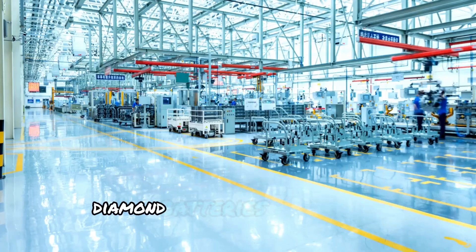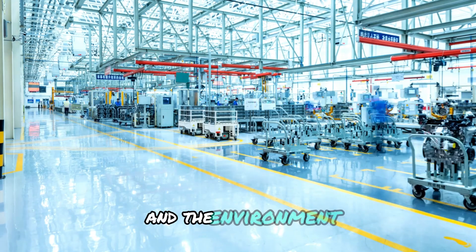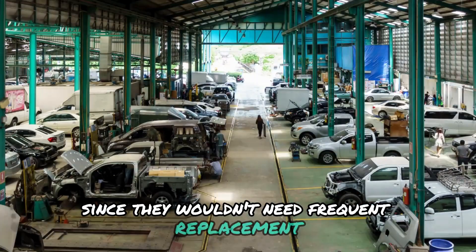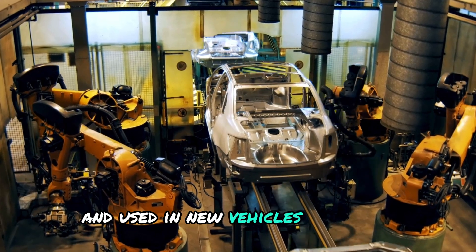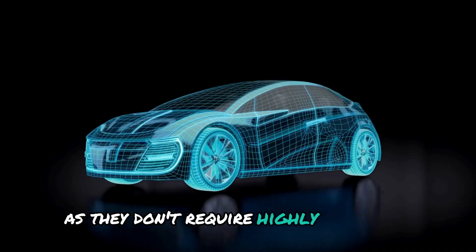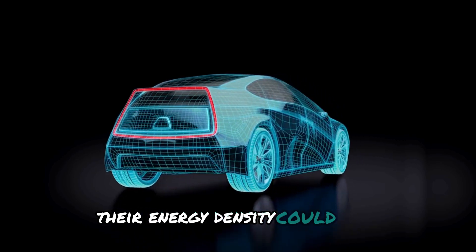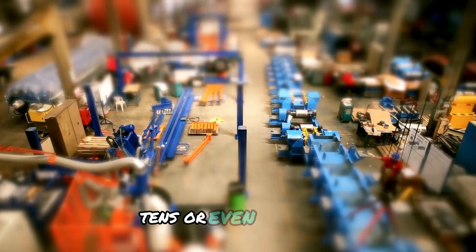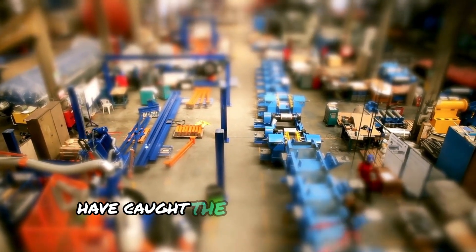On top of this, diamond batteries could have a significant positive impact on both the economy and the environment. Since they wouldn't need frequent replacement, older batteries could be recycled and used in new vehicles. Moreover, they are more eco-friendly to manufacture, as they don't require highly polluting industrial excavation or filtering. Their energy density could also theoretically reach levels tens or even hundreds of times greater than conventional batteries. These benefits have caught the attention of many companies, with Elon Musk being a prominent advocate for exploring their potential.